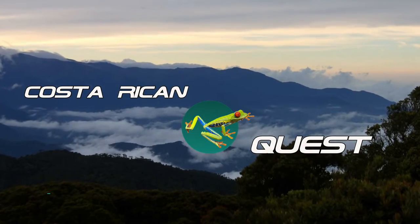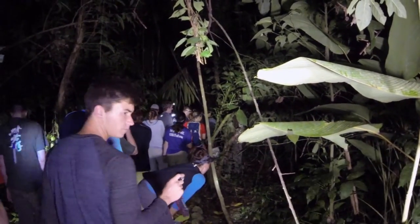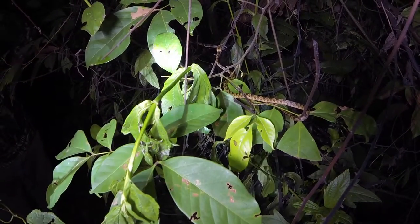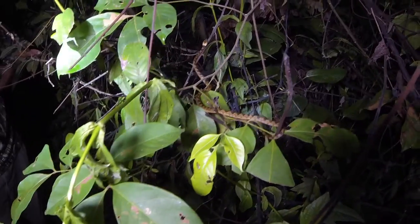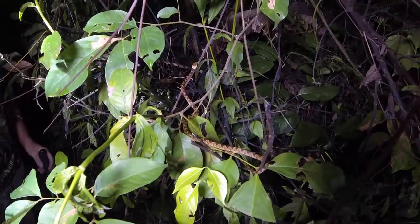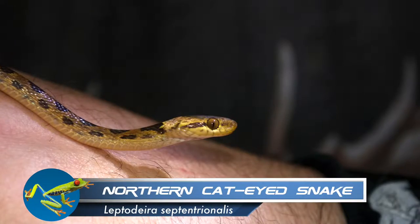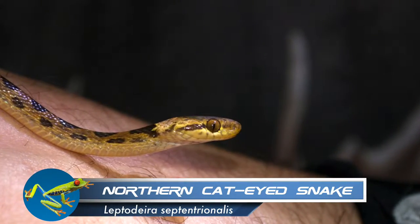We come face to face with our first snake in Costa Rica. We've just found a beautiful little northern cat-eyed snake climbing this tree. These snakes are active at night, and this one is likely searching for its next meal. To help them see better in low-light conditions, the pupils of these snakes are vertical, like those of a cat.